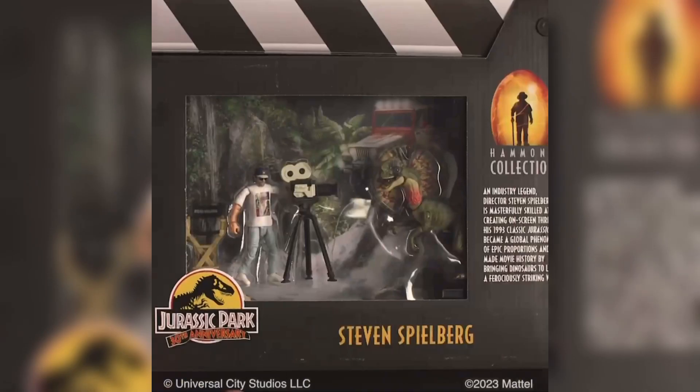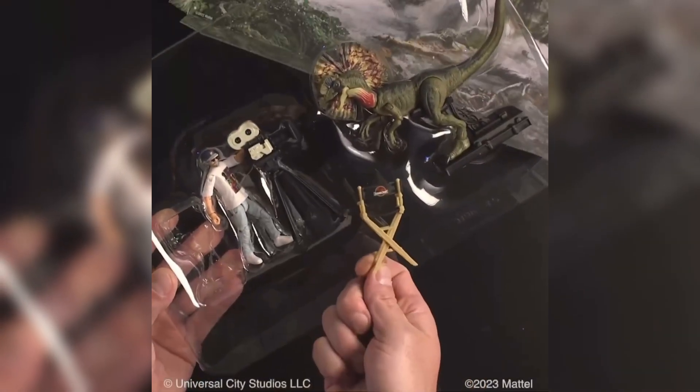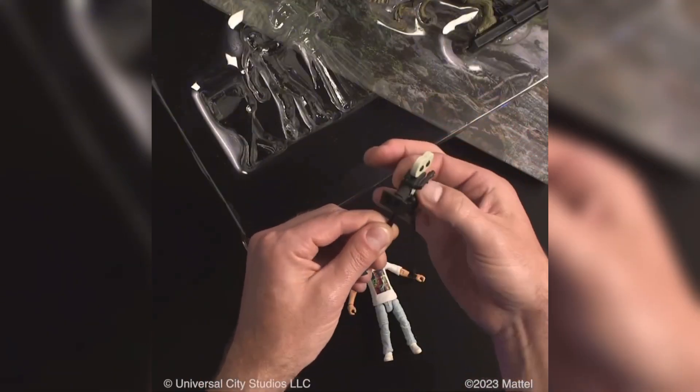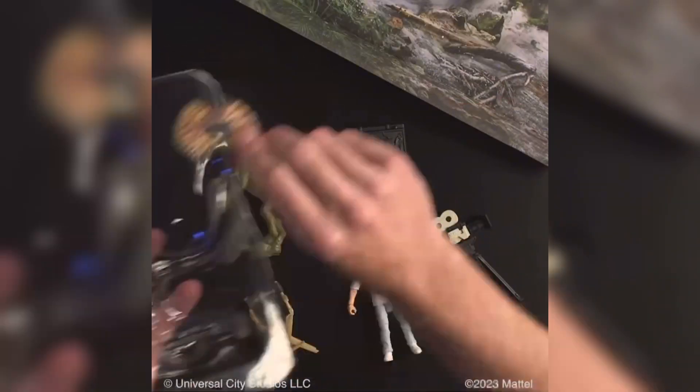That's why I refuse to buy the Jurassic Park gate set. I already have the Lego gates, what do I need a second pair of gates for. I'm actually pretty glad the gates are failing because I really want that buck rex. I hope because the gates fail, it means the buck rexes will be sold separately, just like how the actual Hammond Collection rexes were.